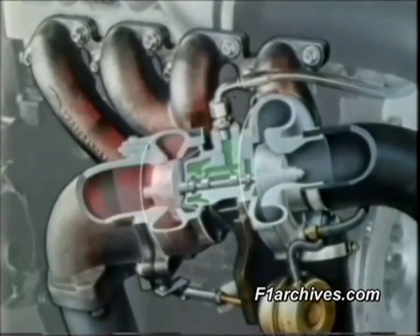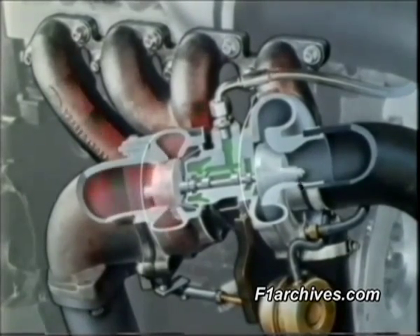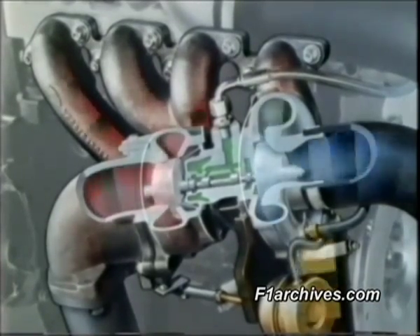The exhaust gas spins the turbine and forces the compressor to pump more air. The more air, the more exhaust gas. And the more exhaust, the more air. Theoretically, a runaway spiral of explosive power.